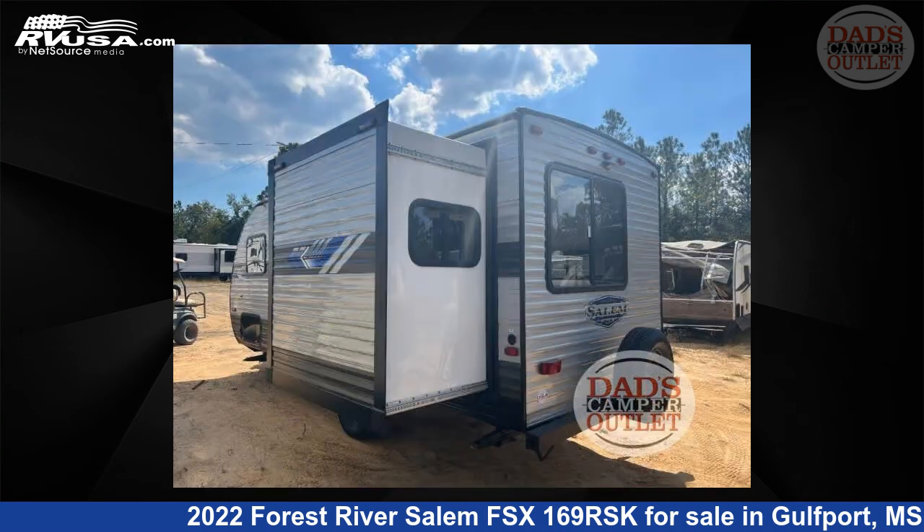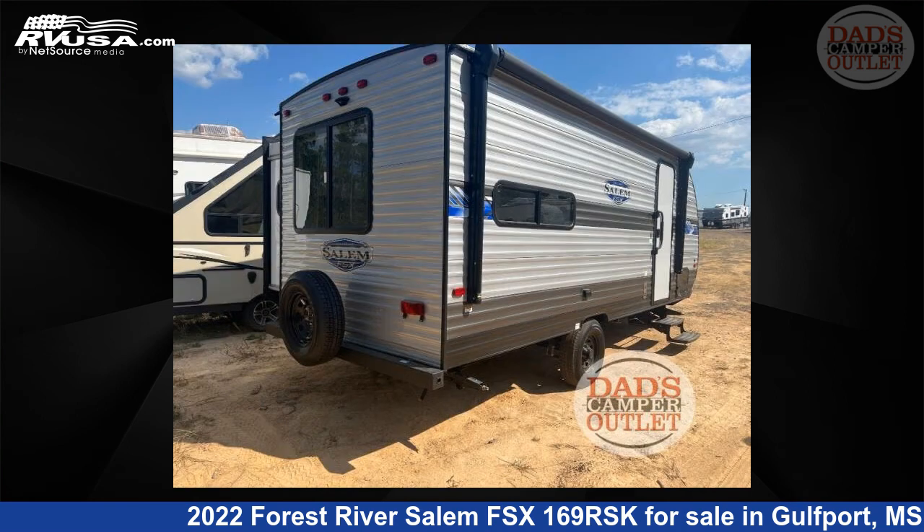This used Forest River is 22 feet 0 inches in length and features one slide-out, a carbon interior, sleeps three, and 43 gallons fresh water capacity.